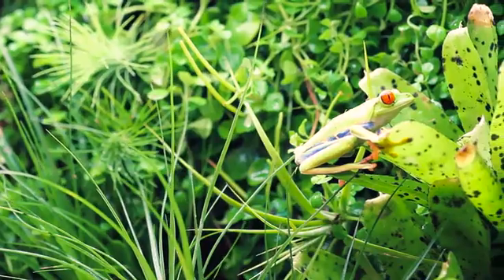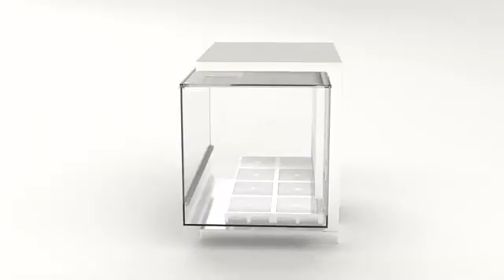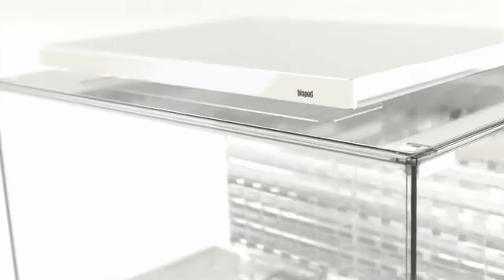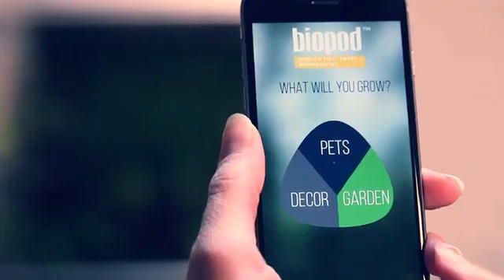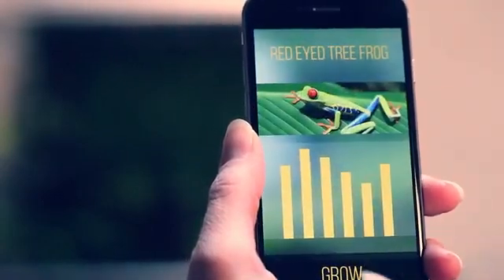Imagine a system that can replicate environments. This is Biopod, the world's most versatile micro habitat. Tell Biopod what you want it to grow and watch it happen, replicating the most precise seasonal fluctuations year-round. Biopod is space-age technology in your own home.